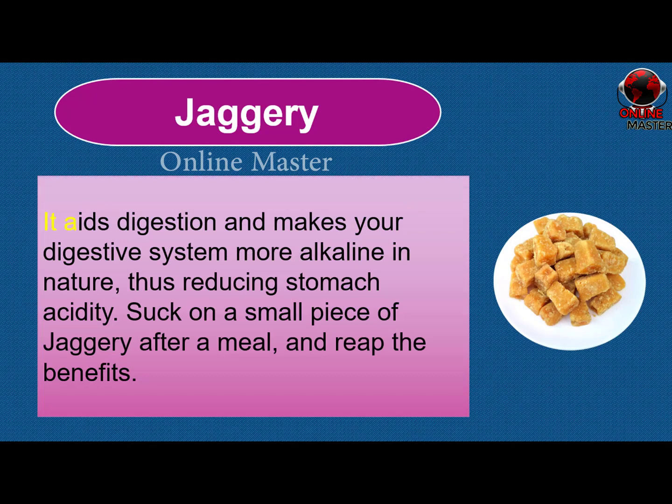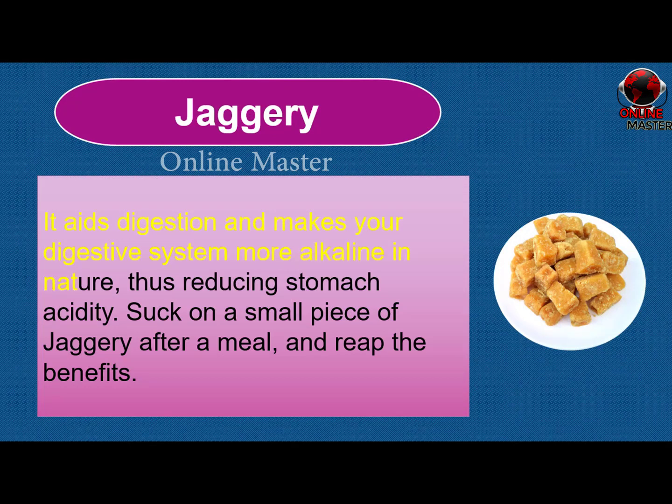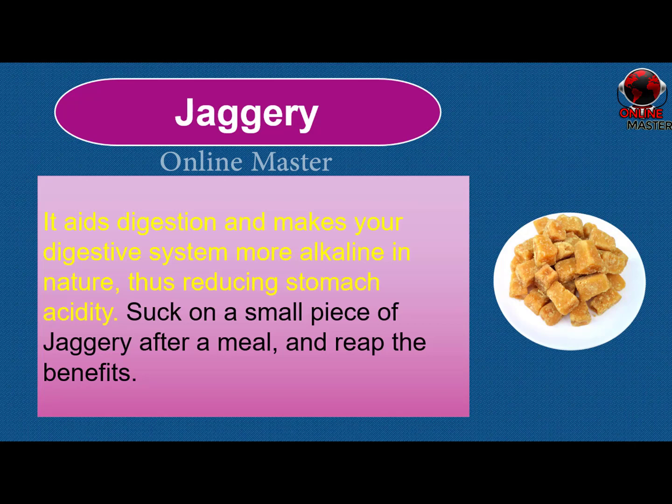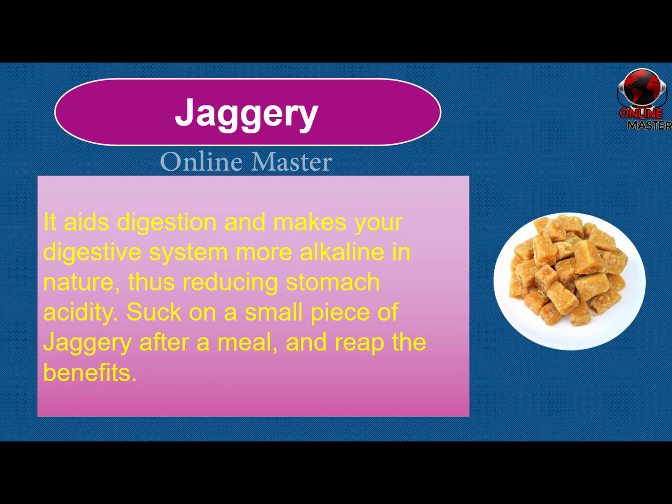Jaggery. It aids digestion and makes your digestive system more alkaline in nature, thus reducing stomach acidity. Suck on a small piece of jaggery after a meal and reap the benefit.